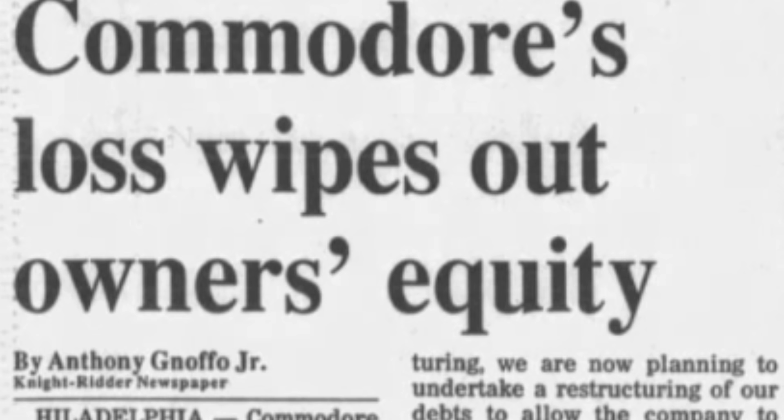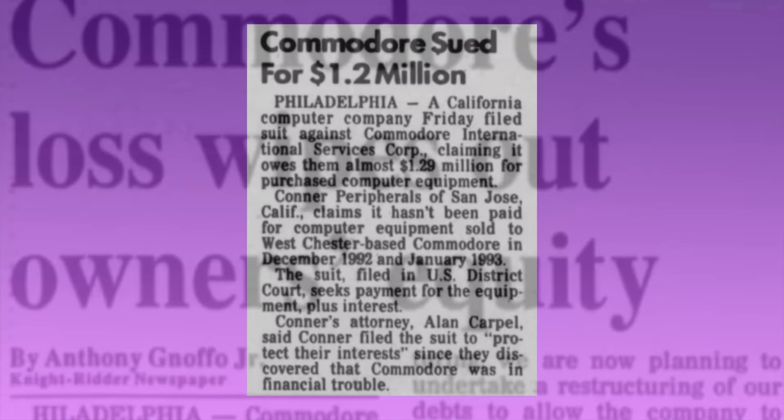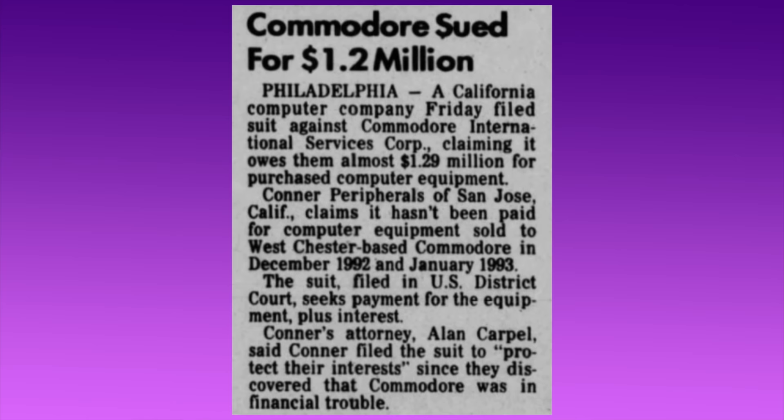That year, Commodore posted a whopping loss of over a third of a billion dollars. In nominal terms, that was almost a third more than the total of all of its profits going back to 1987. No company, no matter how large, could sustain those sorts of losses.